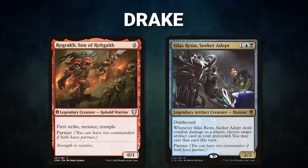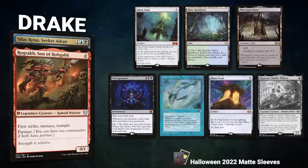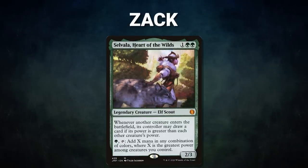Now let's showcase our fighters. First, Drake is piloting the partner pair of Rograc, Son of Roga, and Silas Ren, Seeker Adept — a turbo Ad Nauseam deck that seeks to resolve Ad Naus as fast as possible, then assemble either Thassa's Oracle or Breach. Drake's opening hand contains a Mana Vault, Misty Rainforest, Phyrexian Tower, Necropotence, Mystic Remora, and Mana Crypt. His London mulligan is a Ragavan, Nimble Pilferer. Next, Zach is piloting Savala, Heart of the Wilds.